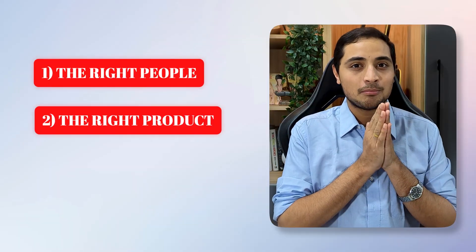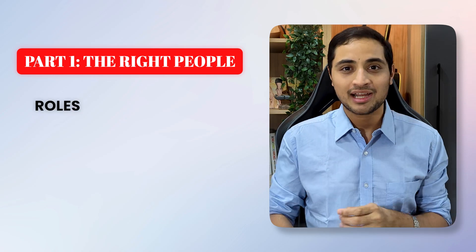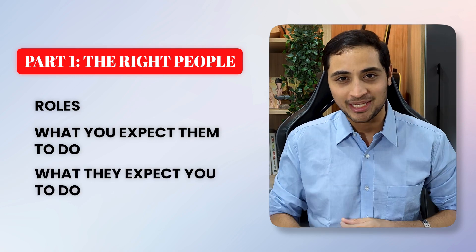The book is divided into three main parts: the right people, the right product, and the right process. Part one deals with what kind of roles you'll have to interact with as a product manager, what you expect them to do, and what they'll expect you to do as a PM.